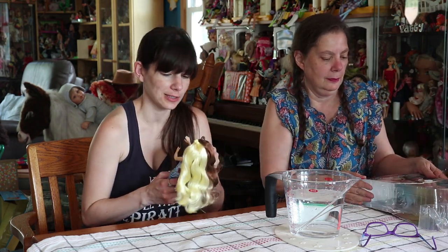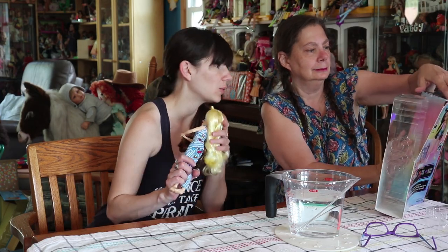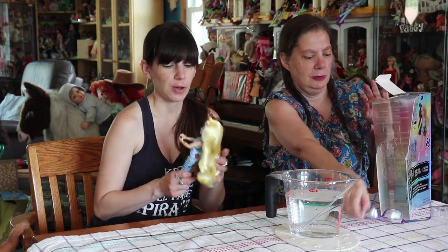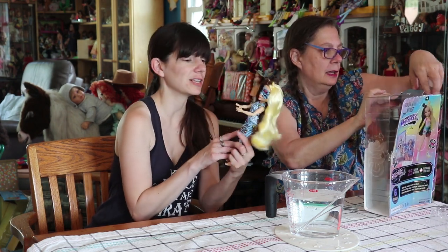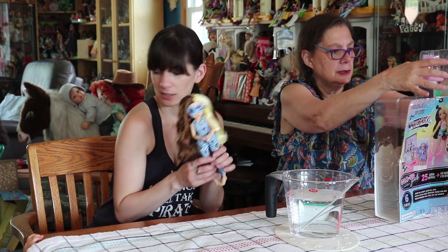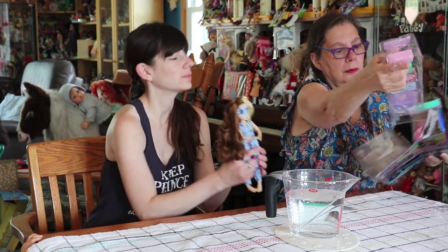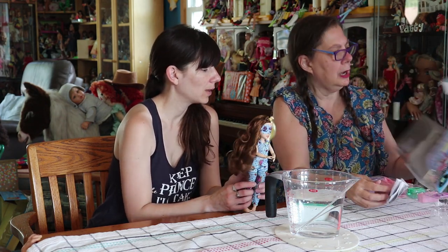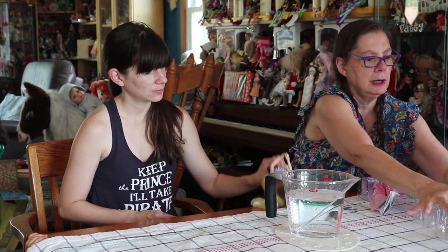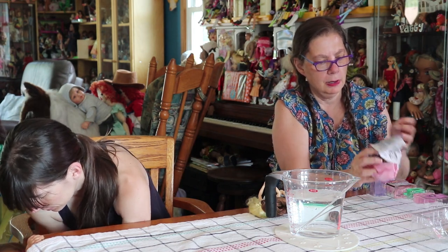This doll has surprises because of course that's the trend with dolls as of late. She has surprises we get to open that will show us her style basically — show us what she has, so she's not stuck in her pajamas all day. Okay, so I guess we just pull it out.